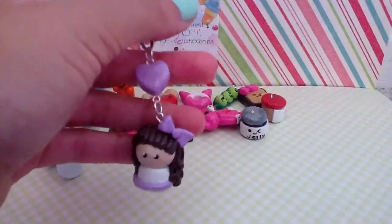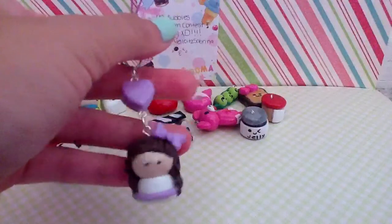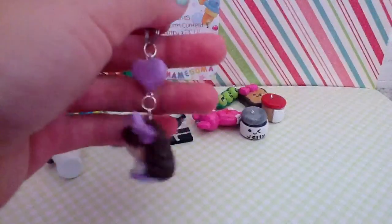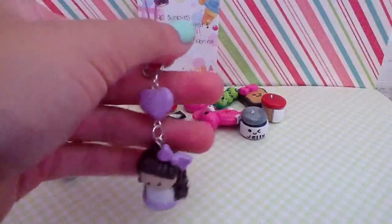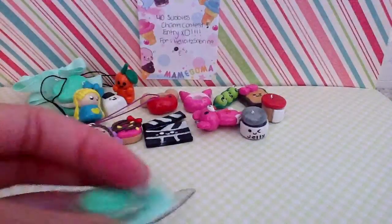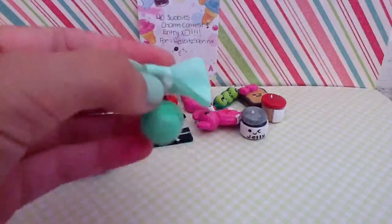Here's my other signature charm. It's a chibi girl — it's lilac, and there's her dress, and she has curly hair with a lilac heart. And I have this macaroon with a bow.